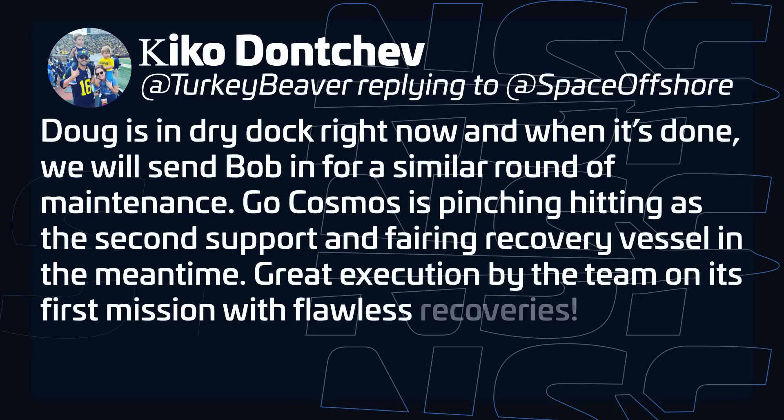SpaceX's Vice President of Launch said on social media that Go Cosmos is currently replacing Doug, one of SpaceX's multi-purpose recovery vessels in Florida, while it undergoes maintenance. Once Doug gets back into action, Bob will head out for maintenance as well and Go Cosmos will take over its duties in the meantime.